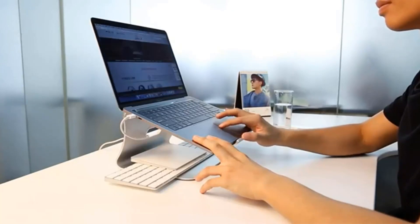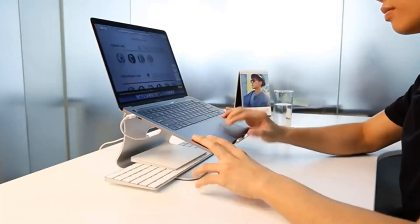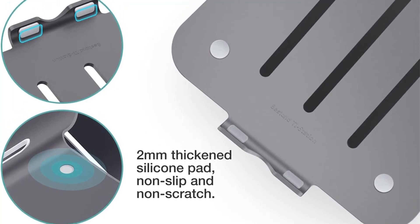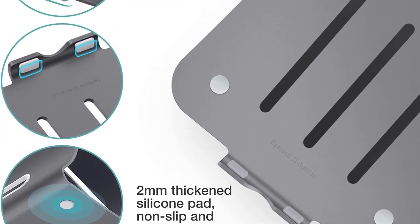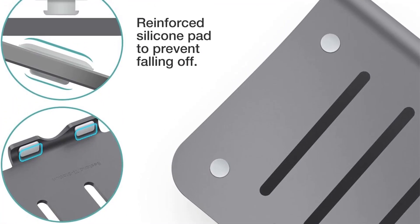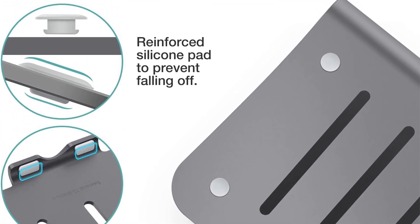One standout feature is the stability of these stands, thanks to their 4mm thickness and impressive 66-pound load-bearing capacity. This ensures that your laptop remains securely in place without any distortion, providing a reliable platform for your device.